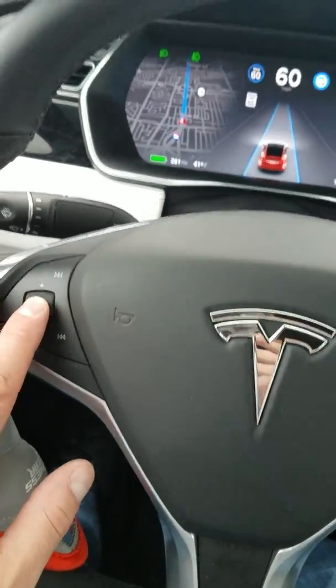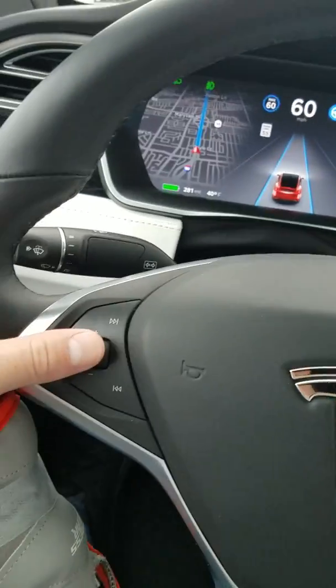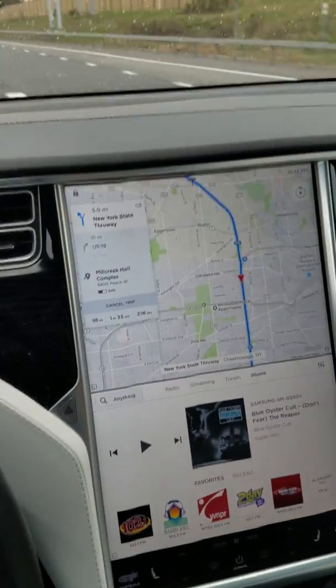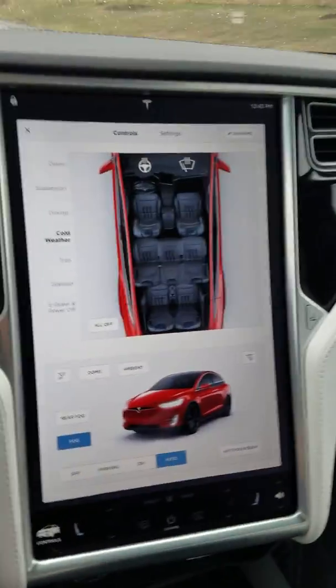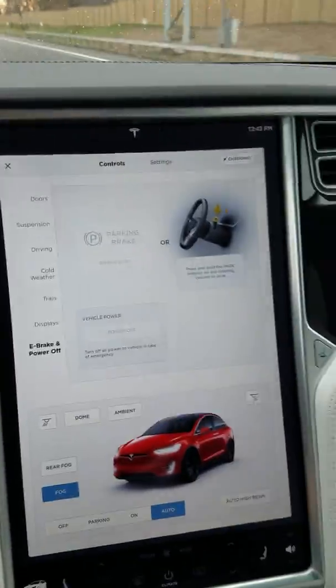A way you can reboot is by depressing both scroll wheels — the left and the right. Just hold them both down for about five seconds and it'll automatically do a soft reboot of your system. If that doesn't work, you can go into Controls and then go to E-Brake and Power Off.